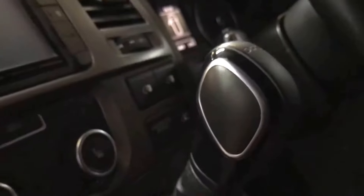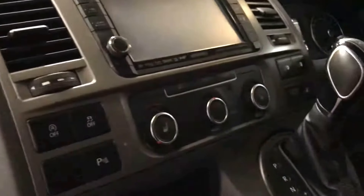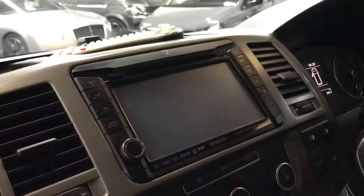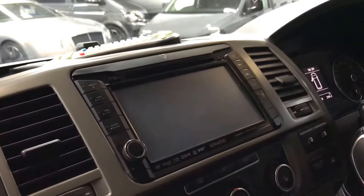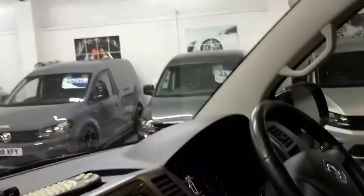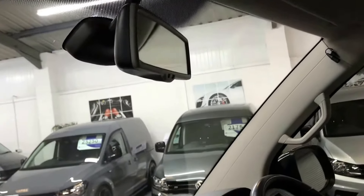This one's also got the factory electric doors, which are a really nice feature. Front and rear park sensors, factory heated seats, and also the factory upgrade satellite navigation unit. So a lot of options on this one — it's got the auto-dimming rearview mirror as well.